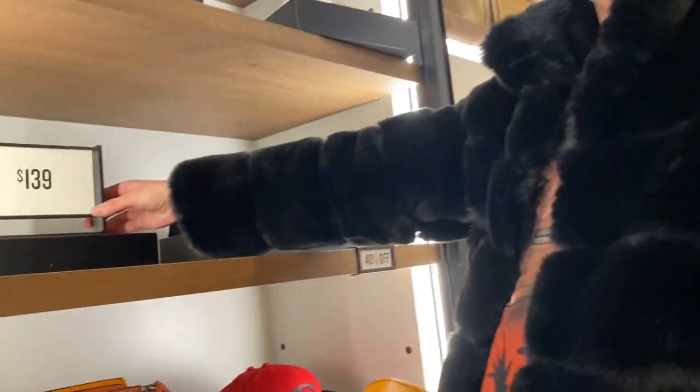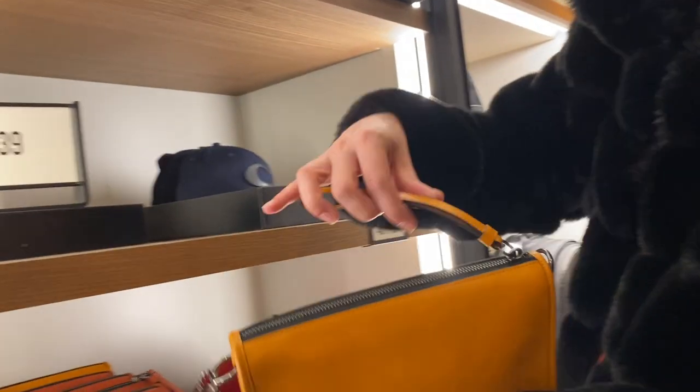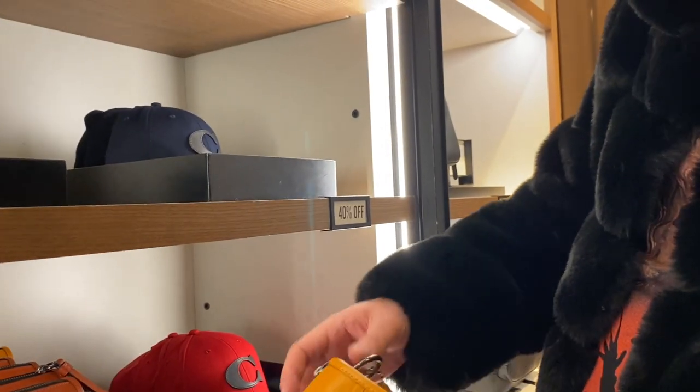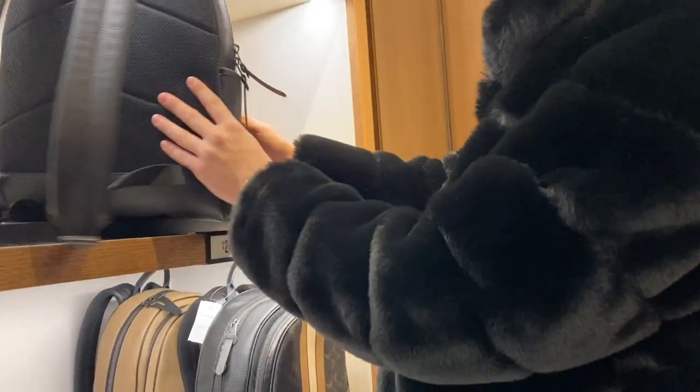First off, starting in the men's section with this beautiful mustard-like yellow clutch that is quite large but still quite stunning. It also has this beautiful strap — I really liked the strap on it. And for $139, honestly, who could go wrong with that?